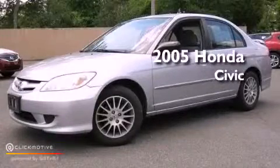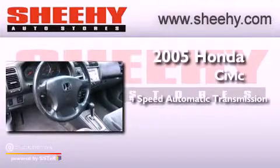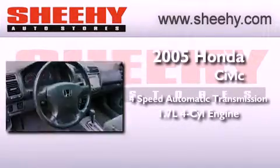This is a 2005 Honda Civic. This vehicle has seating for five adults and an inline four-cylinder engine.